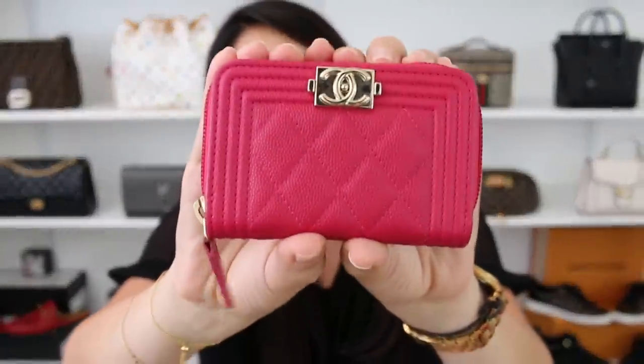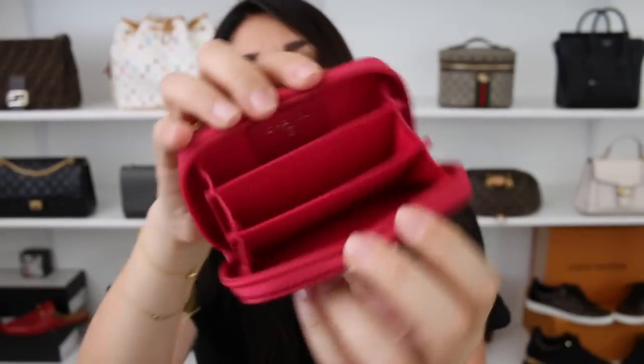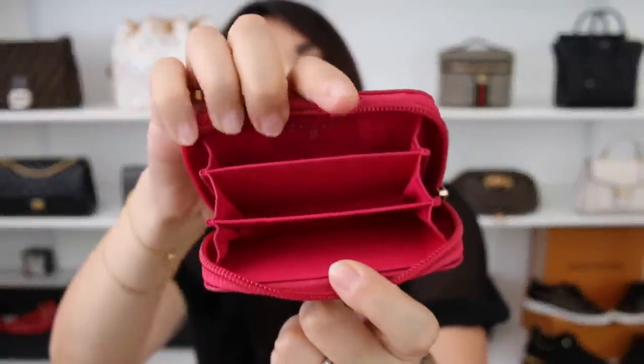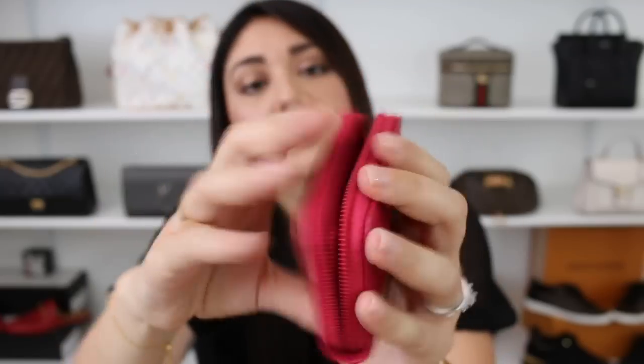Next is the Chanel O-Zip coin purse. This is in the boy version with the fuchsia caviar leather and the champagne gold hardware. As many of you guys know, this is one of my all time favorite compact wallets. It's small enough that I can fit it inside of my smallest handbag without a problem, and of course it fits like a glove inside of my larger handbags. I also like the fact that you have three compartments which are very generous, so you can go from a full size wallet into this. A lot of people aren't too fond of it because you have to fold your bills a couple of times, but that doesn't bother me. I also like that these compartments go all the way down, so coins won't slip into another compartment, which I think is very nice.